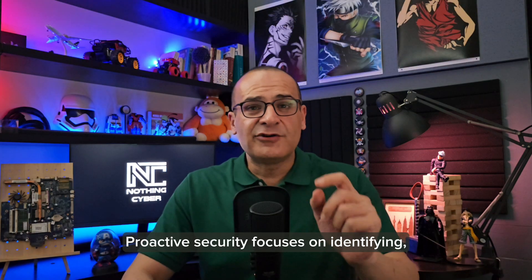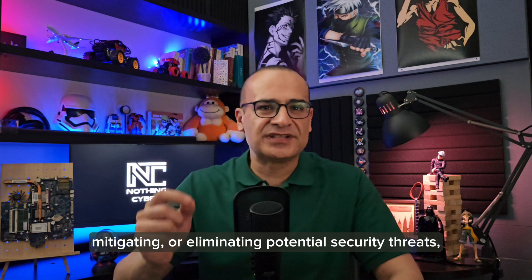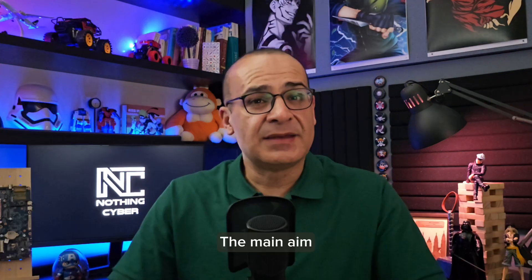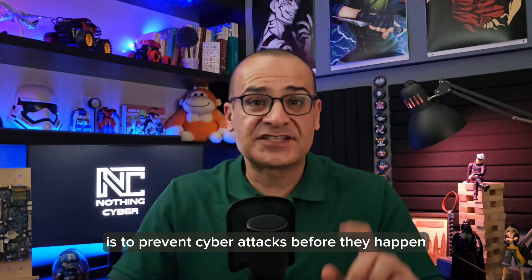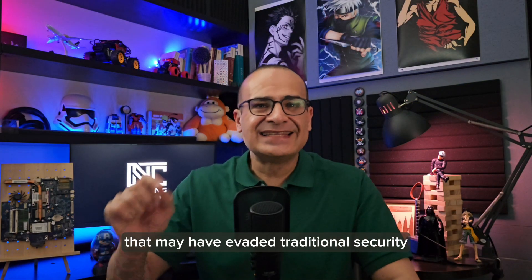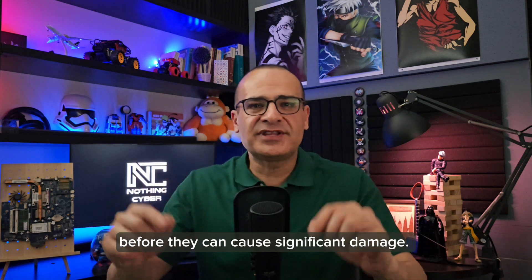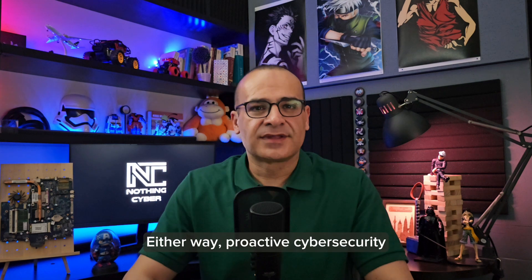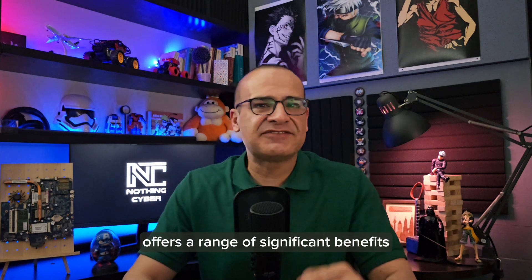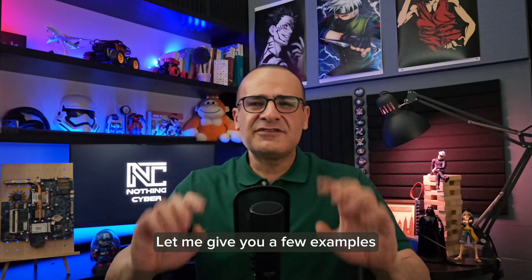Proactive security focuses on identifying, mitigating, or eliminating potential security threats, issues, and gaps before malicious actors can use them. The main aim is to prevent cyberattacks before they happen. But it also helps uncover threats that may have evaded traditional security and respond to them before they can cause significant damage. Either way, proactive cybersecurity offers a range of significant benefits that empower overall security posture.